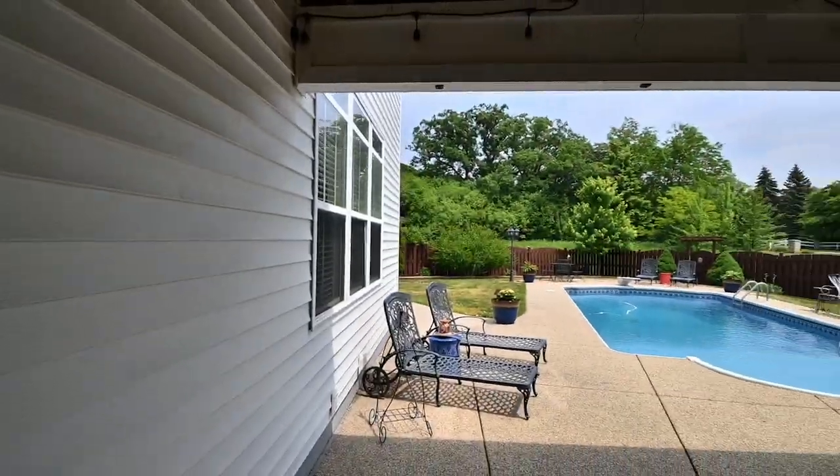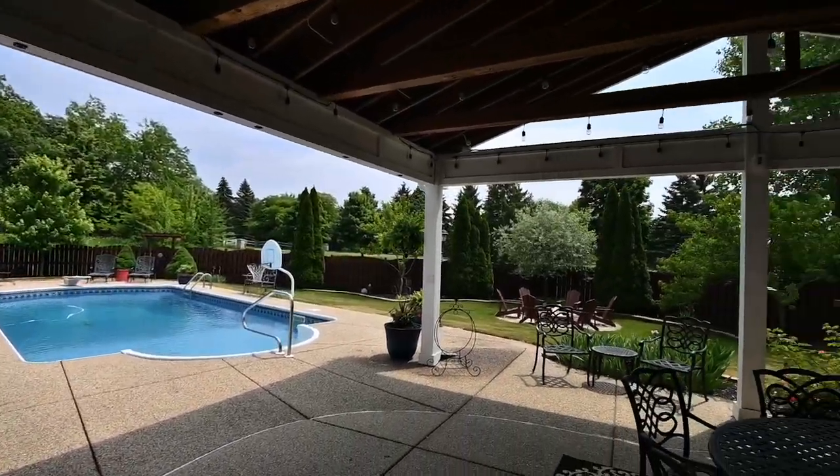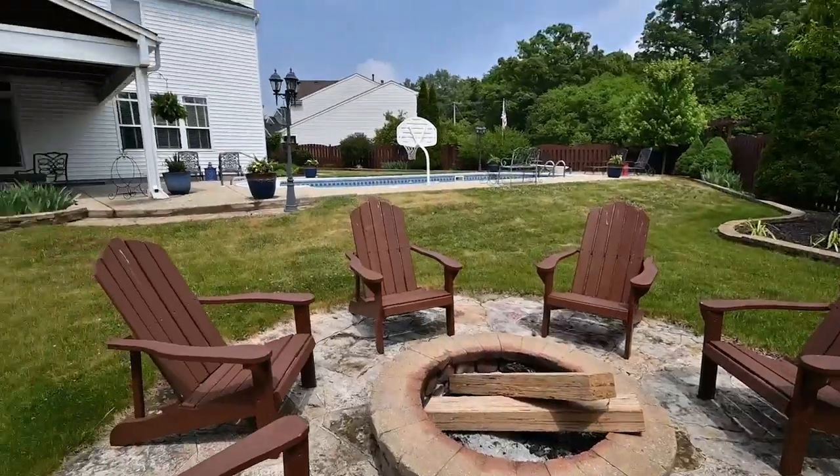This backyard is absolute perfection. You've got a beautiful saltwater pool and an amazing outdoor kitchen.